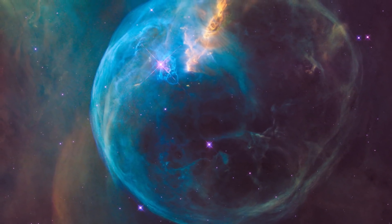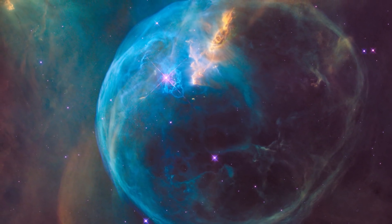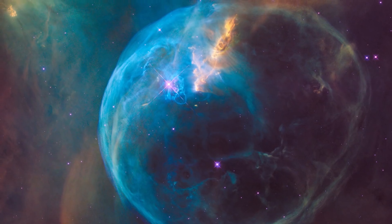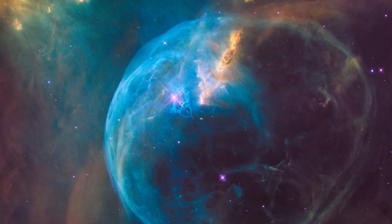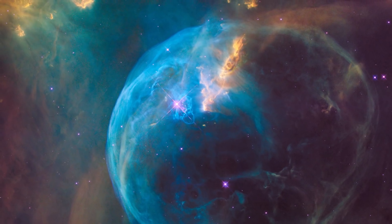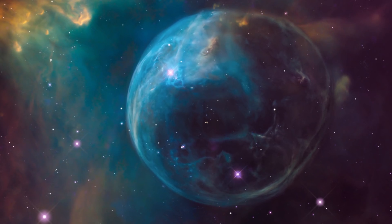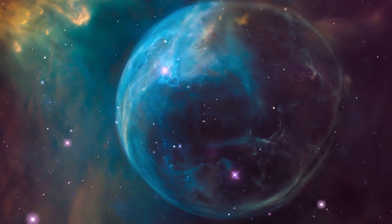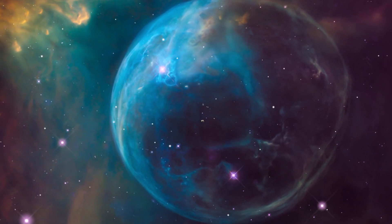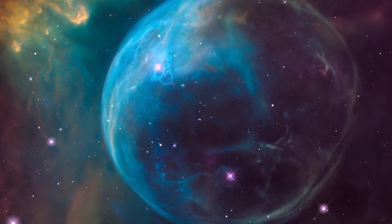In 2016, Hubble captured in stunning clarity what looks like a gigantic cosmic soap bubble. The object, known as the Bubble Nebula, is in fact a cloud of gas and dust illuminated by the brilliant star within it. The vivid portrait of this dramatic scene allowed us to fully appreciate the almost perfectly symmetrical shell which gives the nebula its name.